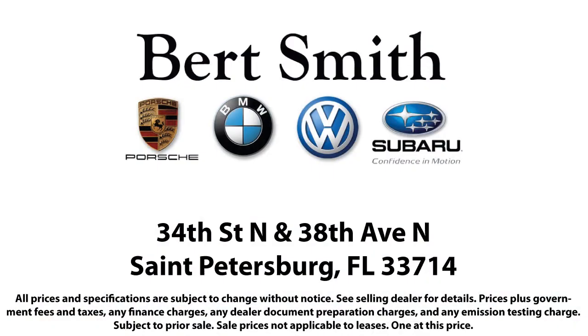So come visit us today. We're located at the corner of 34th North and 38th North in St. Petersburg.